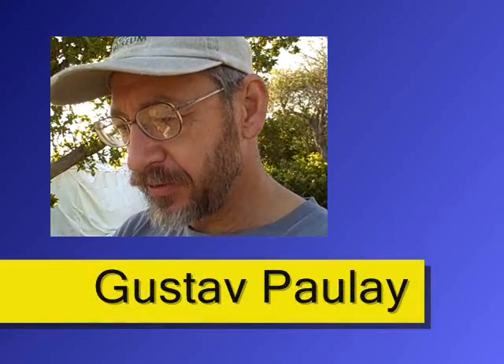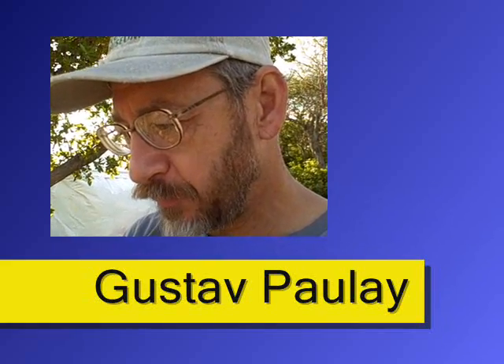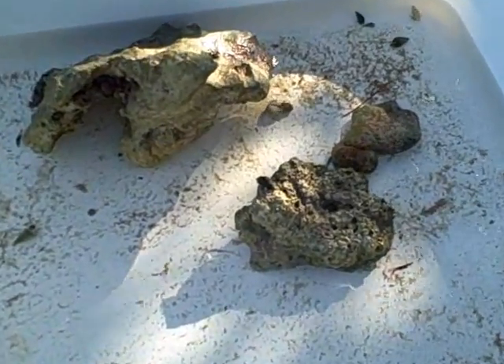I'm Gustav Pauly, I'm at the Florida Museum of Natural History, and I am here to look at marine invertebrates. We've been on island overnight, so last evening we went out and got a bunch of things, and what we have here is some of the things we brought in to identify and get the species list for the island.